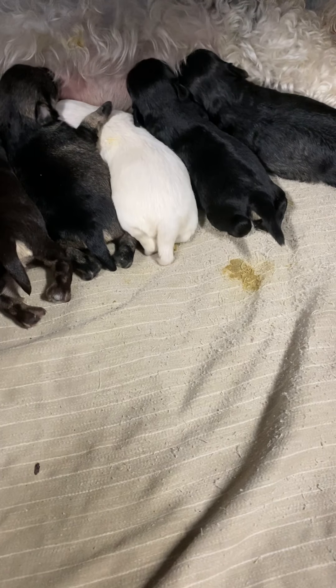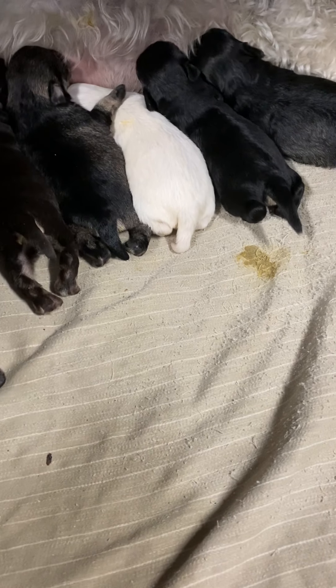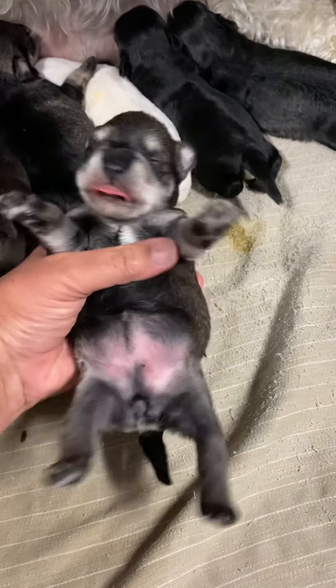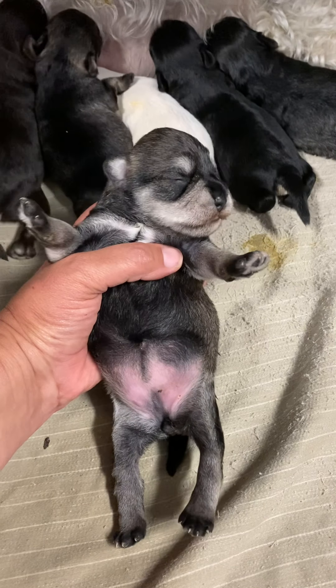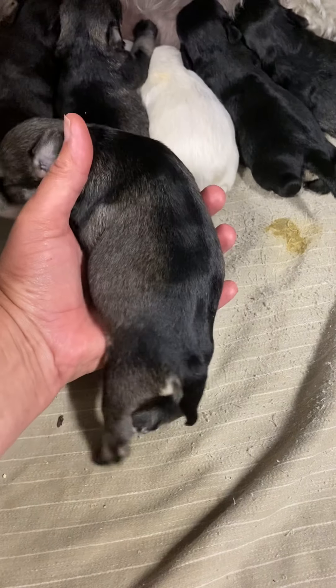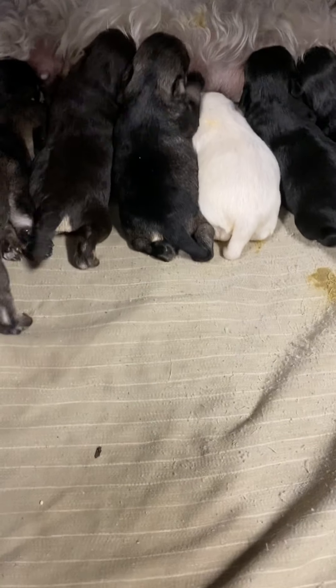And then we have the big salt and pepper female. You are the biggest puppy in the litter. Oh my word, you're just a little tank. So this is Izzy — very classic, darker salt and pepper. I don't think Millie was this dark even as a puppy.